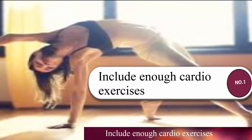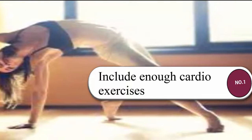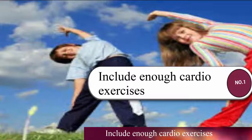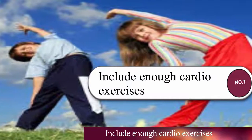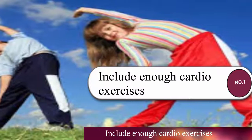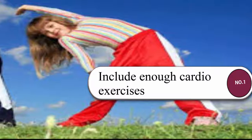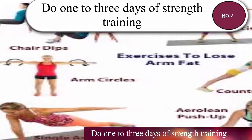Regular exercise also boosts energy and can help improve your self-image. Health experts recommend getting at least 150 minutes of cardio activity each week, or 30 minutes five times a week. You can increase benefits by getting 300 minutes of aerobic activity each week, or one hour five times a week. Include a variety of activities such as walking, jogging, running, dancing, swimming, aerobics classes, biking, or hiking.